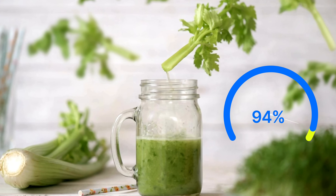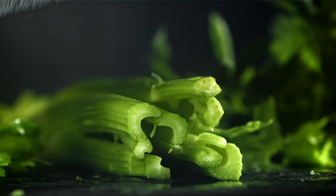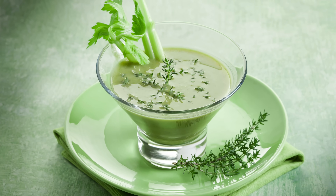Celery is also really high in water content, which helps maintain hydration. It's low in calories and high in fiber, which makes it an excellent food for weight management. Incorporating celery into your diet can be as simple as adding it to salads, soups, and smoothies, or enjoying it as a crunchy snack with hummus or peanut butter.